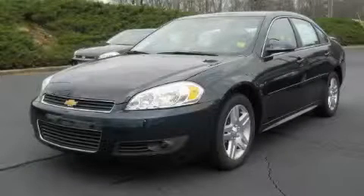This is a brand new 2010 Chevrolet Impala. It has a 5.5 liter 8-cylinder engine and a 4-speed automatic transmission.